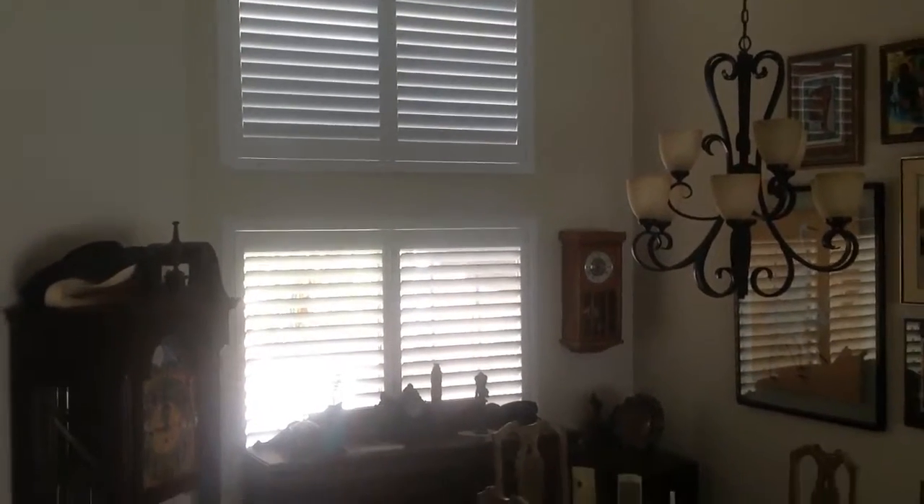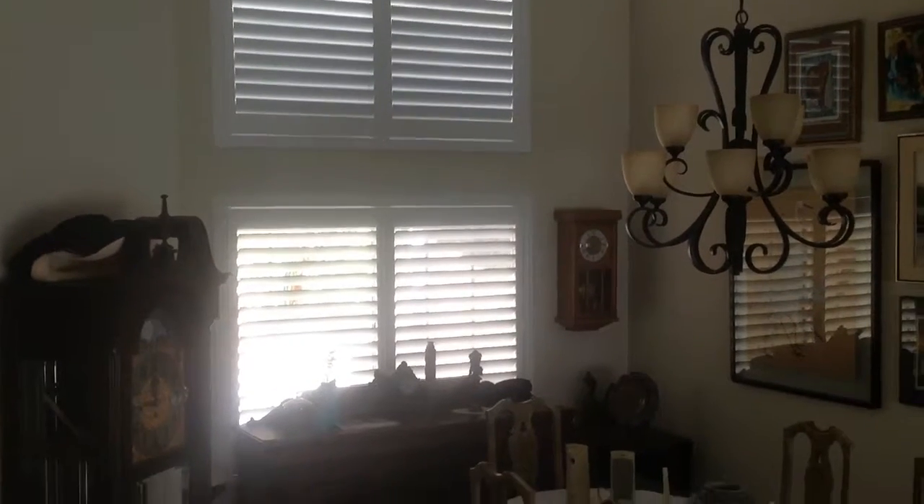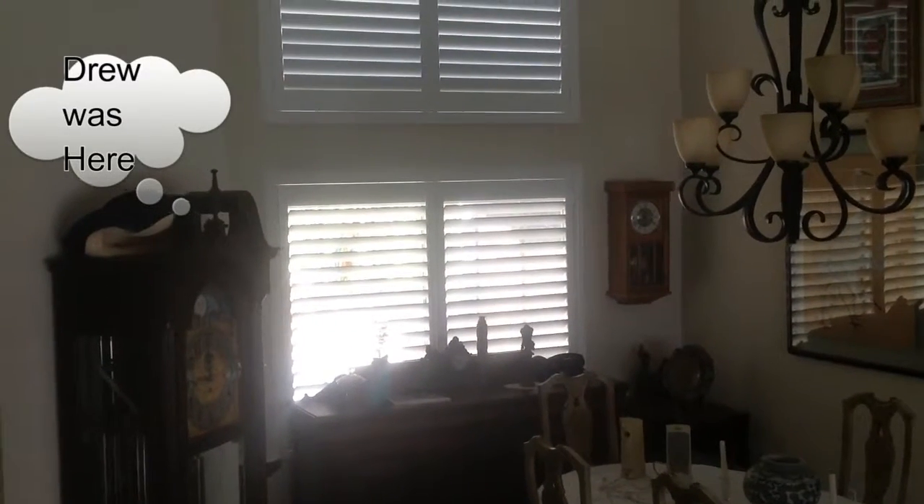These are onyx fastwood shutters from Villa Blind and Shutter. Give us a call today. From Lake Forest, this is Drew. Thank you.